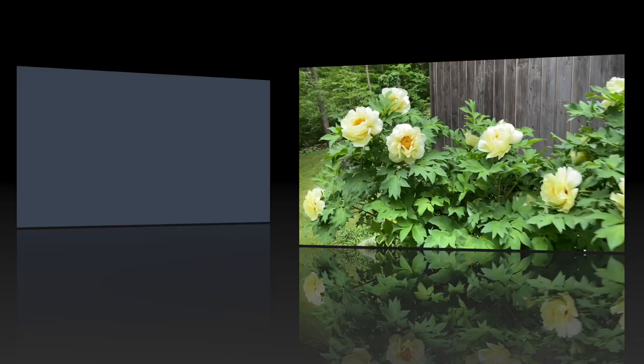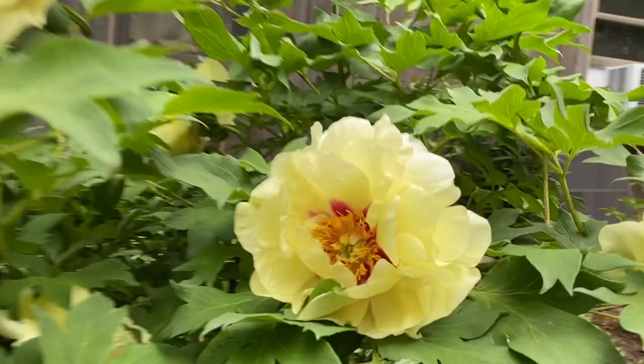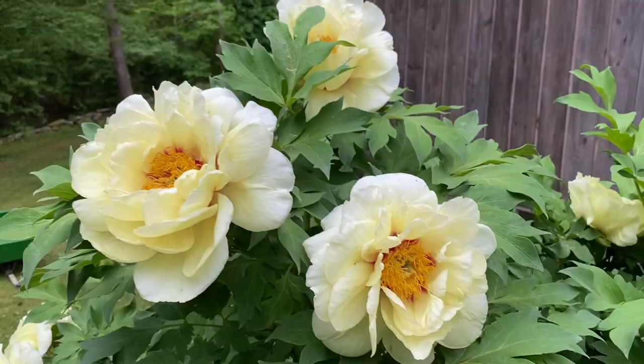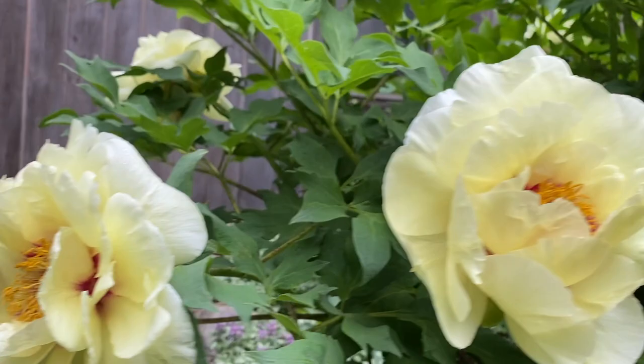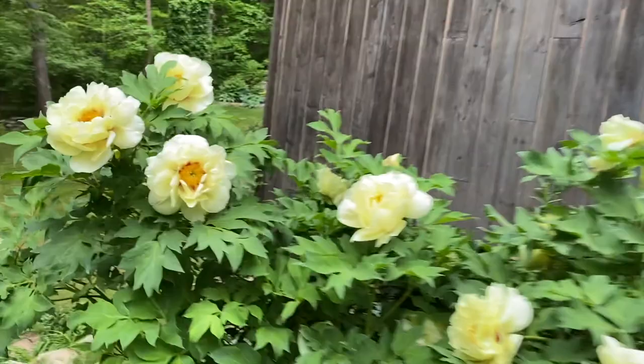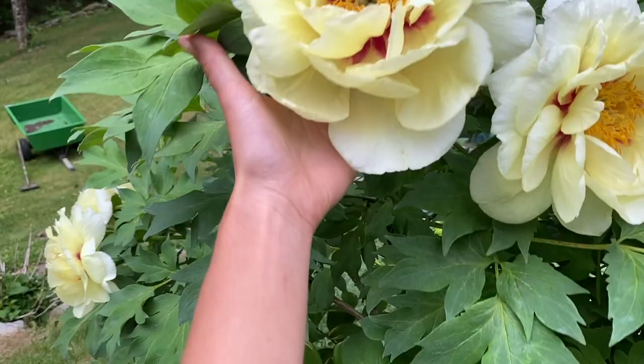High Noon has beautiful, huge flowers — they smell really good, a pretty strong lemony, flowery fragrance. It blooms everywhere, though some flowers are already done because of the heat. The flowers are massive — bigger than my hand between the two of them.